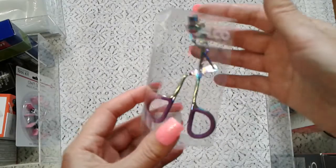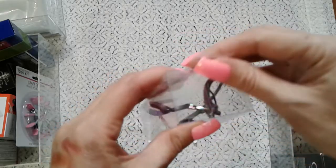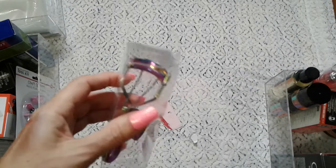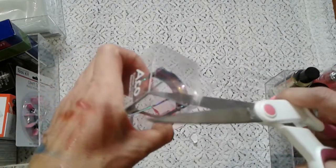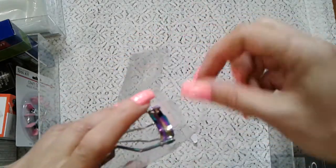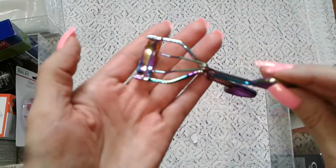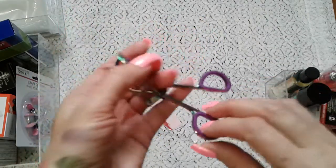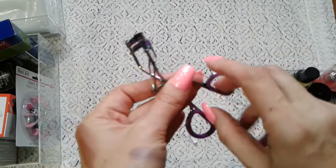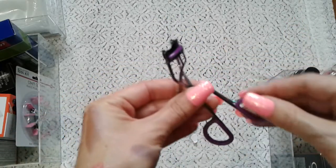I cannot go without an eyelash curler — I've had one for so long, maybe over 20 years, and it's still good because I didn't use it as often. This one I decided to upgrade because first of all I love the color — it's like a unicorn color! My old one is just metal, but this one has a little bit of silicone on it which would be more comfortable to hold. I think I got this one just because of the color — funny thing!